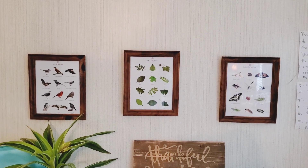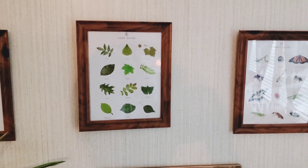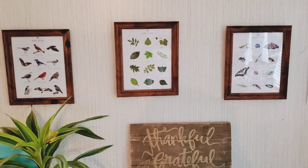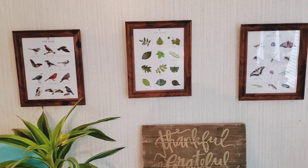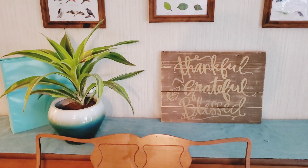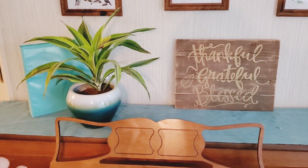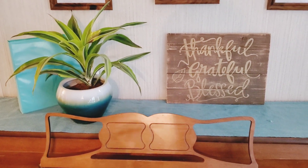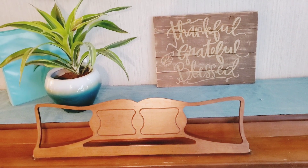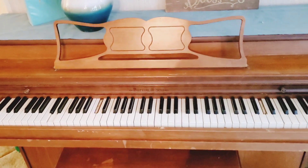This is where I'm going to start you guys. I have a bird guide, a leaf guide, an insect guide, and this is nothing new. If you've been following me for any amount of time, you've seen these probably about two years ago on Instagram, but I just moved them to a new location which is above the piano. Our sheet music is there, but of course it's just adding a little beauty to the top of this piano. I love reminders to be thankful, grateful, and how blessed I really am.